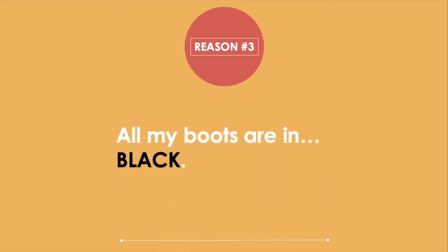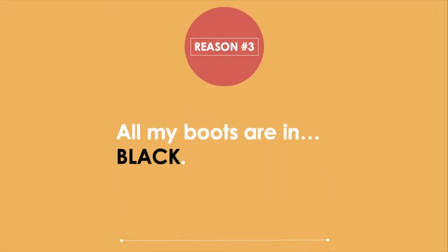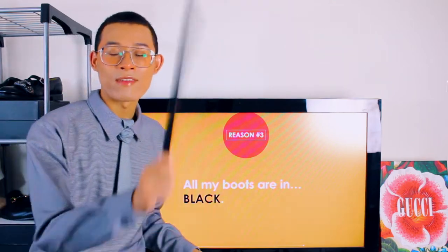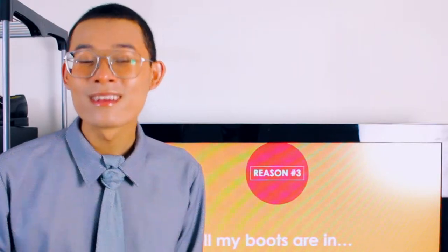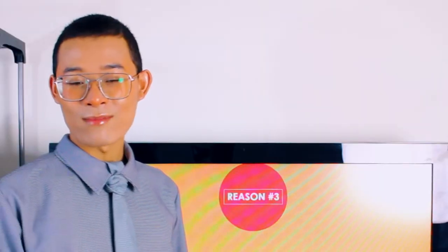Reason number three: all my boots are in black. Black boots are my thing. However, it doesn't hurt to add a unique baby to the family. So did you pay attention to that? Kevin, what do you think I have in here? If this is one of the reasons why I decided to get these boots, do you think they're going to be black or another color? In another color? Yes, you're correct — I'm giving you five points for extra credit. Meet me after class.